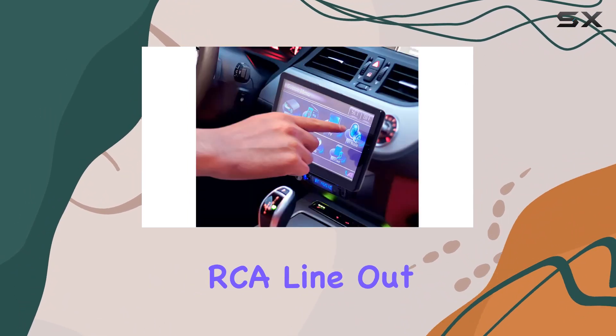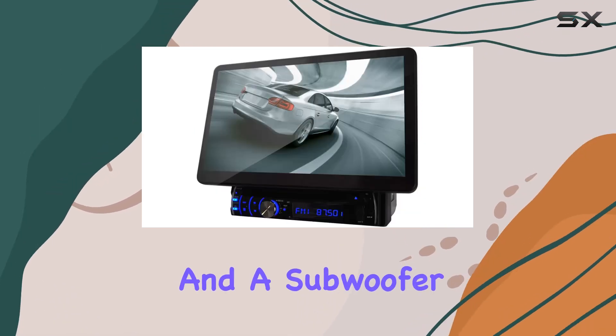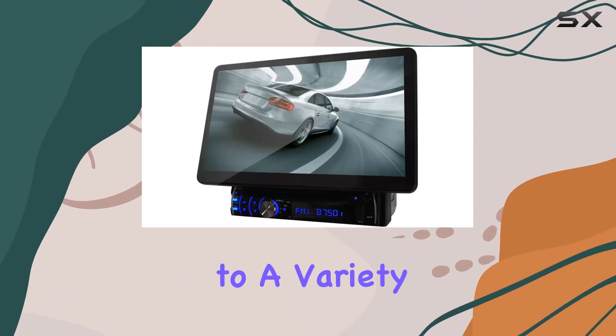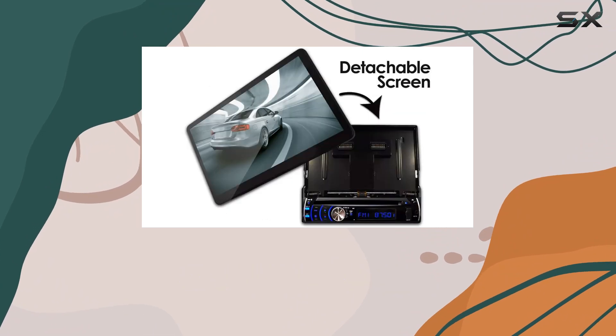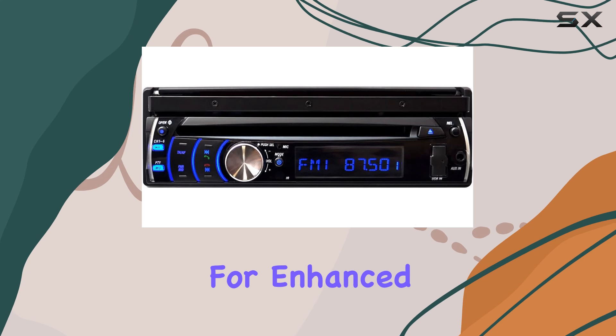In terms of expandability, the unit offers RCA line-out, AV input and output, rear camera output, and a subwoofer output, catering to a variety of audio and video setups. It also supports Dolby digital coaxial outputs for enhanced audio experiences.